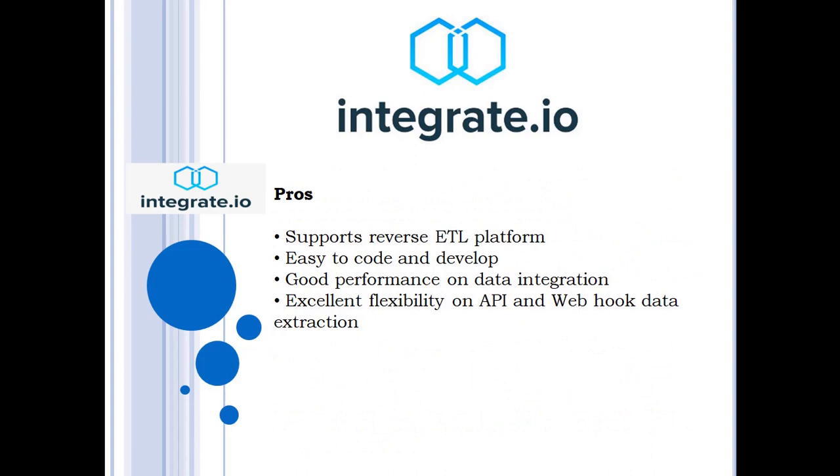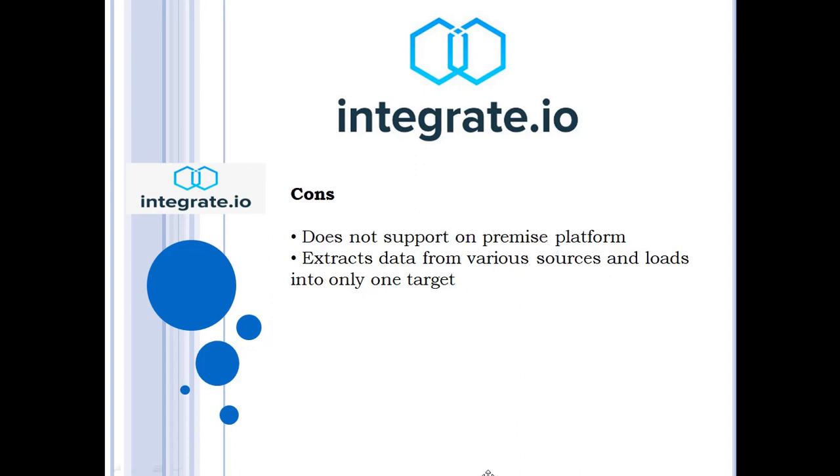Integrate.io supports a reverse ETL platform. It is easy to code and develop, and gives good performance on data integration. It provides excellent flexibility on API and webhook data extraction. However, Integrate.io does not support on-premise platforms, and it extracts data from various sources but loads into only one target.